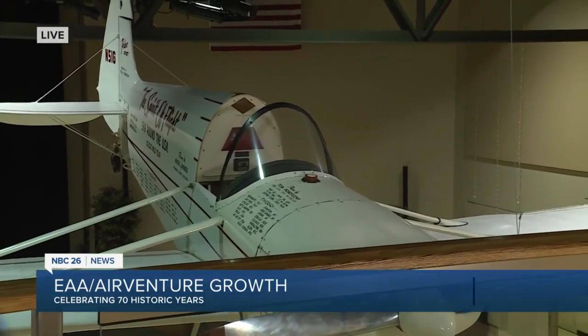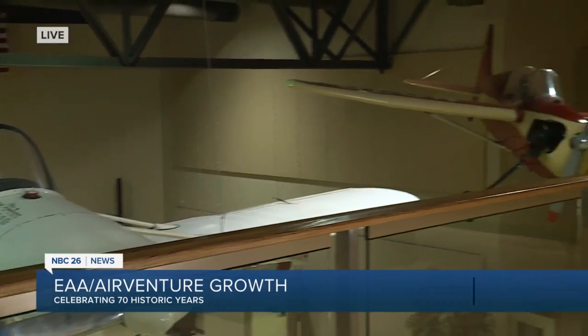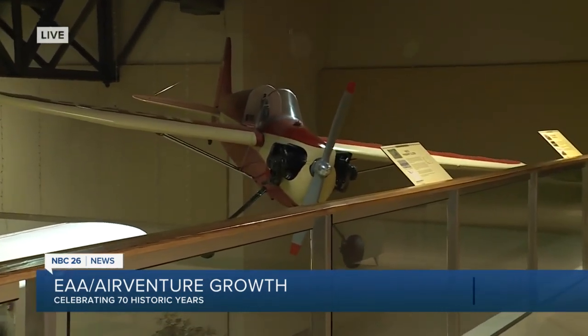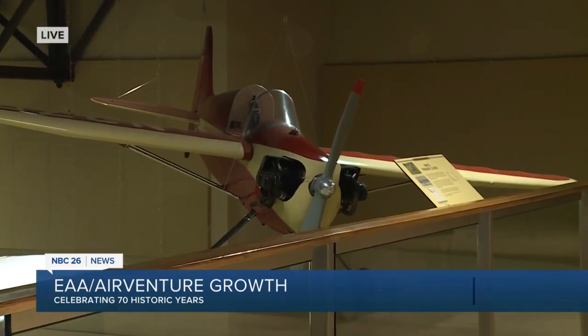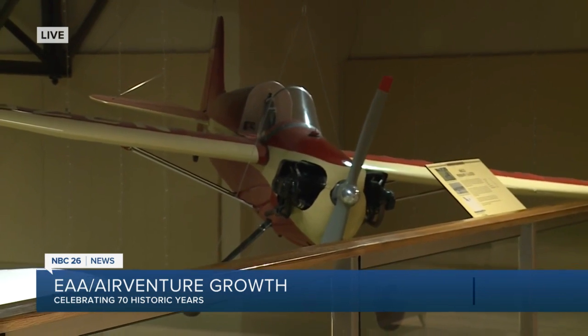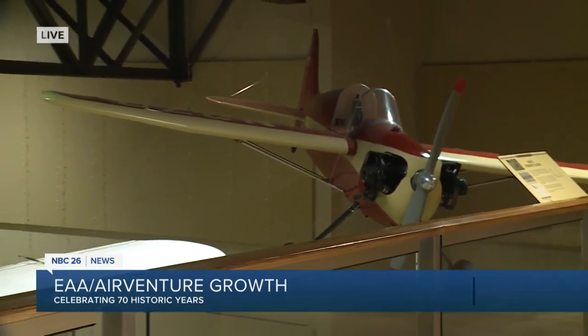And then the one at the end is Little Audrey. Paul designed and restored that airplane and named it after his wife — and so that is Little Audrey. These are three of the pioneering airplanes from our founder, just three of the more than 100 here in the museum.